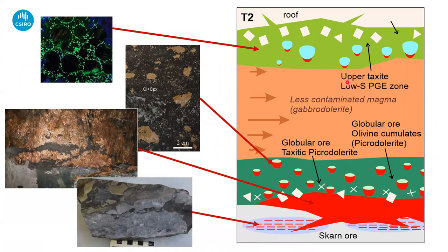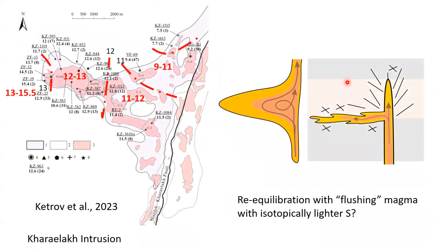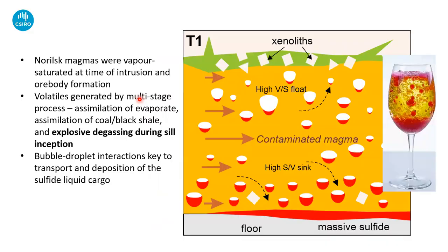One other possible corollary: as this process continues, if we start to flush the system with less contaminated magma, perhaps that's the stage at which we start to modify the sulfur isotopic composition — washing out the original heavy sulfur signal and re-equilibrating with a more normal, mantle-like magma. Perhaps that's what we're seeing in the spatial signal of sulfur isotopes.